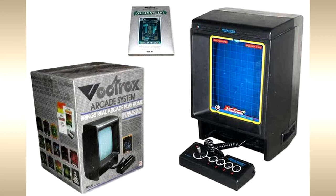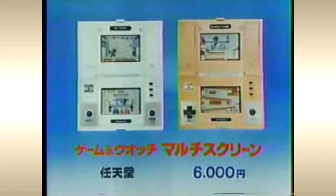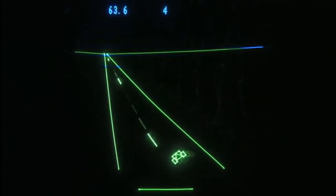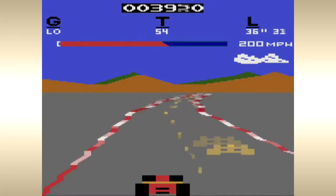While other systems before it had built-in displays, they were usually some form of LCD, LED, or vacuum fluorescent display technology. The Vectrex was unique because it packed in a CRT tube. The display is a portrait-oriented 9 by 11 monochrome CRT that uses high-resolution black-and-white vector graphics.